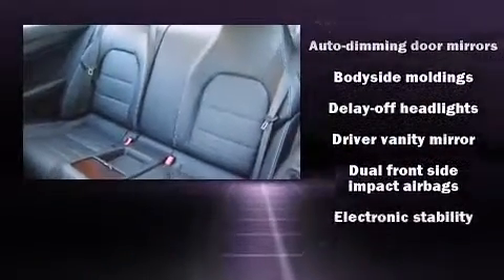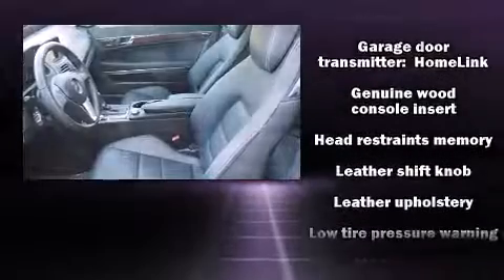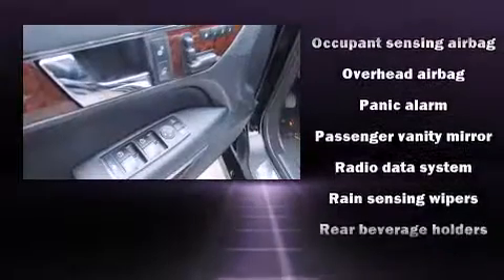Mercedes-Benz also prioritized safety and security by including dual front impact airbags with occupant sensing airbag, head curtain airbags, brake assist, anti-whiplash front head restraints, and four-wheel disc brakes with ABS.